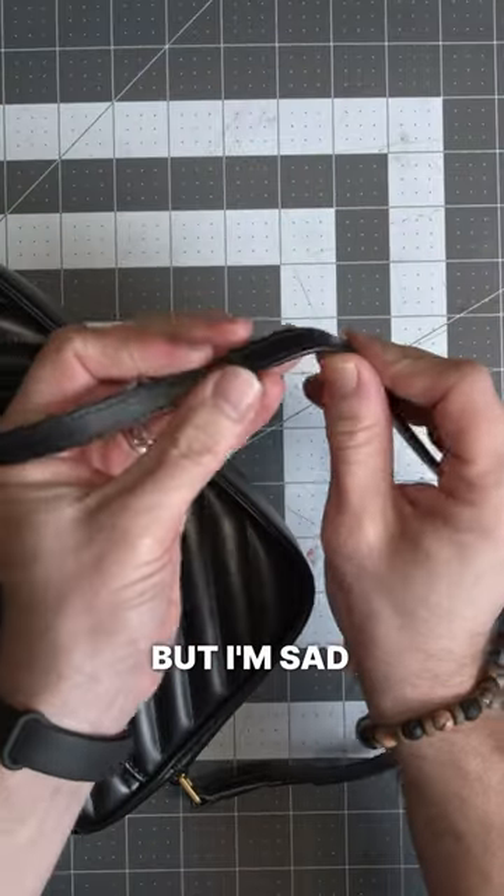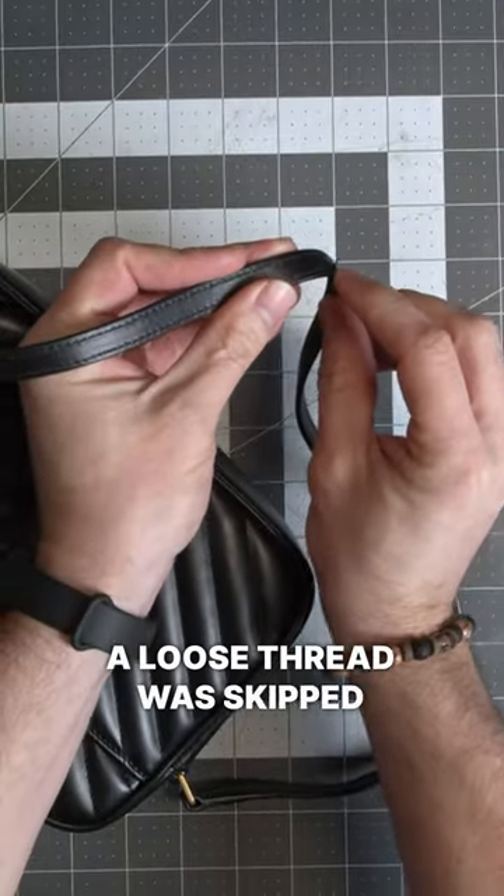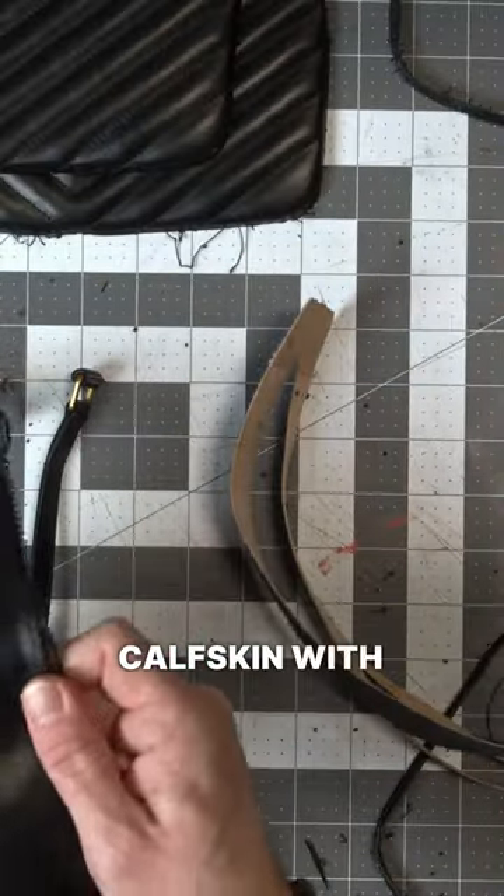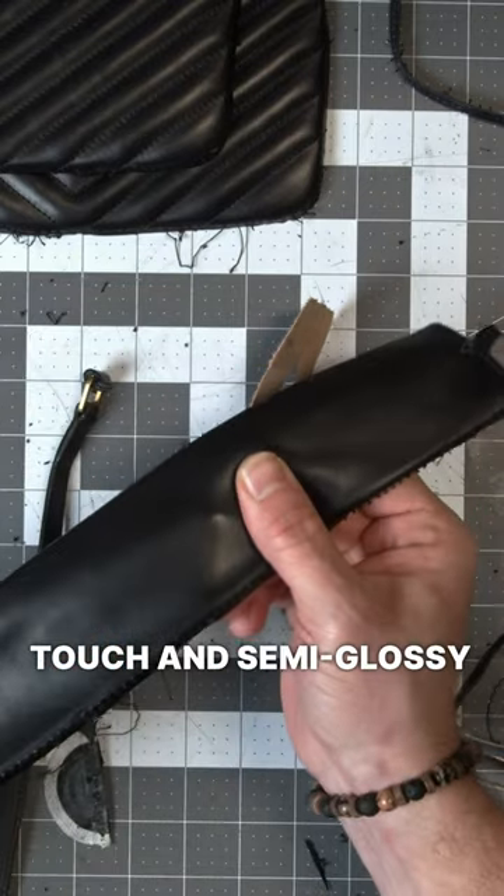Nice looking product at first, but I'm sad to see that a loose thread was skipped in the final cleaning steps. Other than that, nice pigmented calfskin with a smooth silky touch and semi-glossy look.